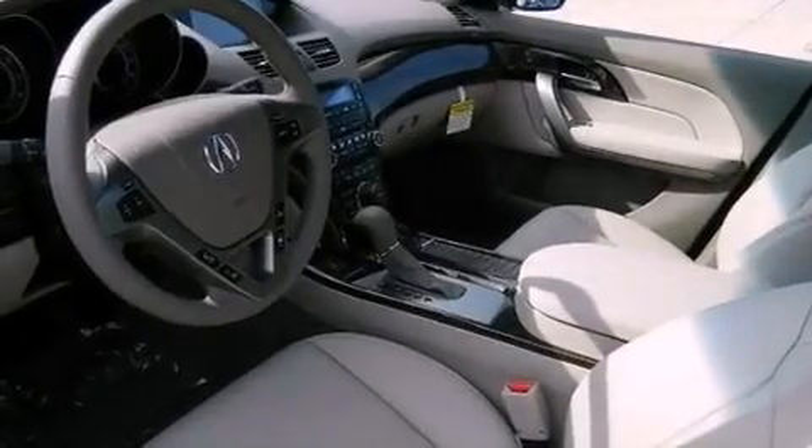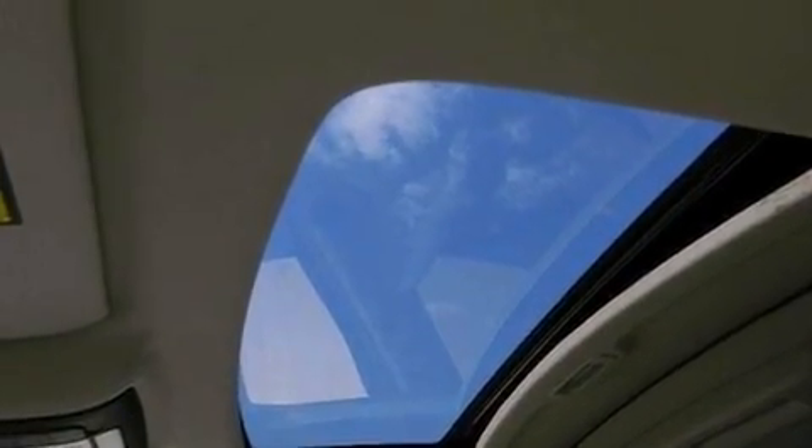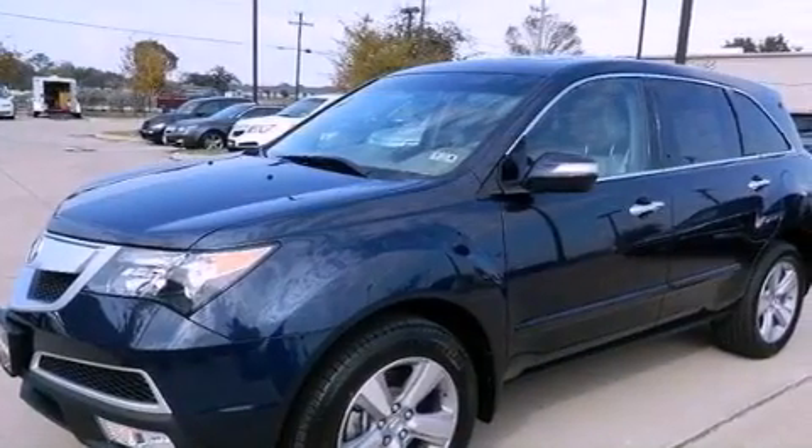Also included are xenon headlights, hill start assist, and memory settings for the seat positions so you can recall your favorite alignments with the push of one button. The navigation system will help you get from point A to point B on time.